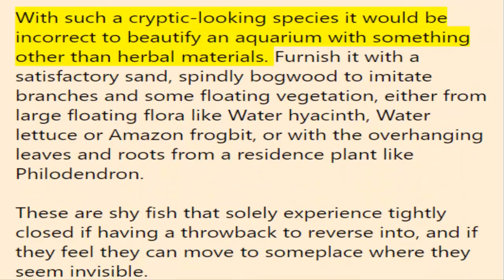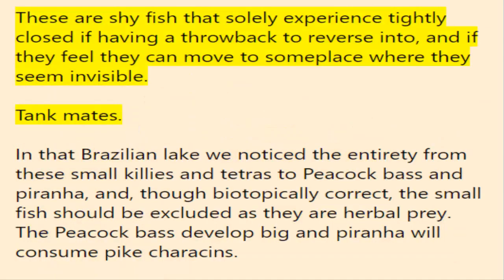With such a cryptic-looking species, it would be wrong to decorate an aquarium with anything other than natural materials. Furnish it with fine sand, spindly bogwood to imitate branches, and some floating vegetation — either from large floating plants like water hyacinth, water lettuce, or Amazon frogbit — or with overhanging leaves and roots from a house plant like philodendron. These are shy fish that only feel secure when they have a refuge to retreat to and can move somewhere where they appear invisible.